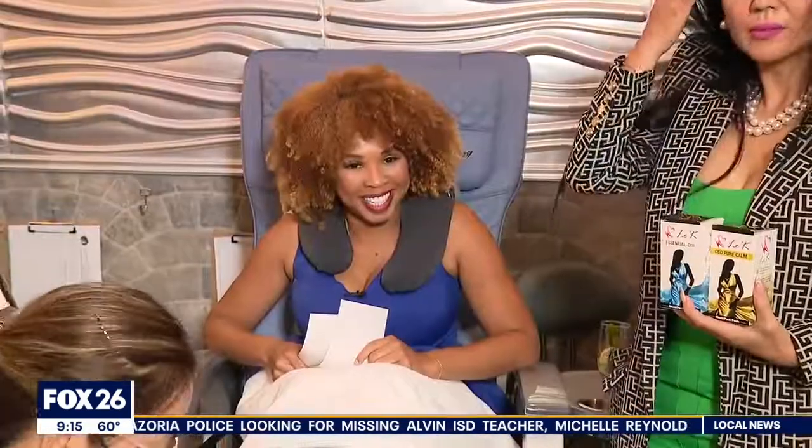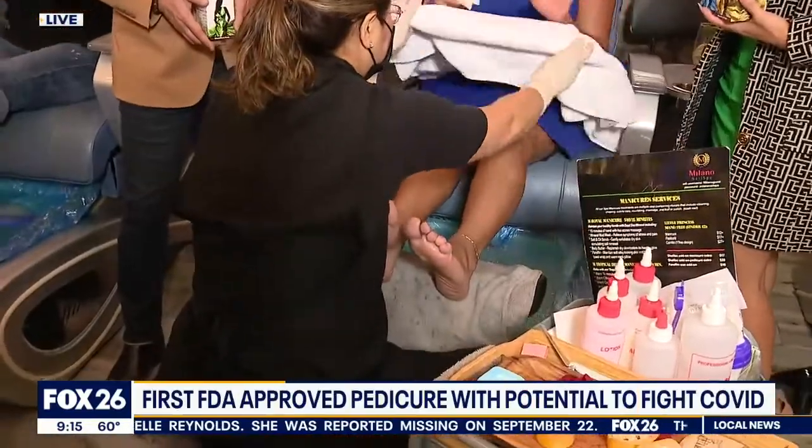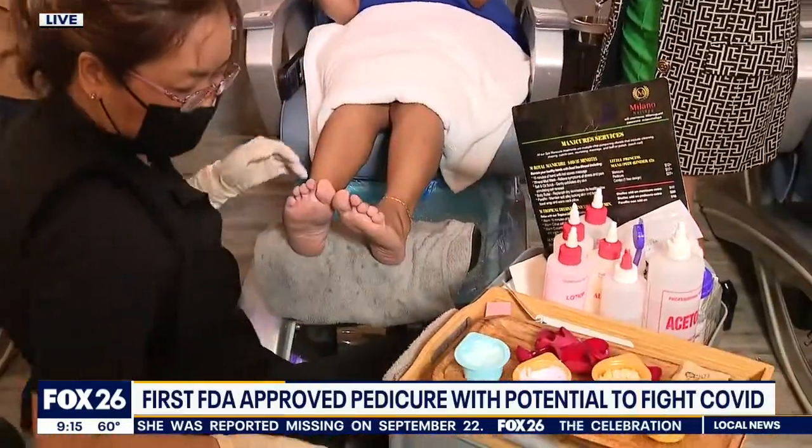A salon in Spring is offering the first FDA approved pedicure with the potential to fight COVID. Chelsea Edwards is live at Milano Nail Spot. So they had so much work to do on my feet — they're still doing it. I'm in the process. This is a wonderful assignment.